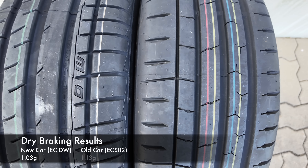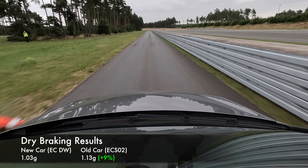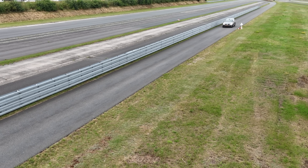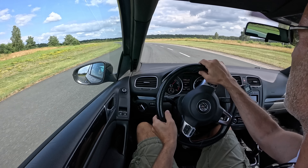The old GTI on Extreme Contact Sport O2s stopped on average in just 34.89 meters — more than a three-meter gap. In terms of g-forces, the DW manages an average of 1.03 g's, while the Sport O2 manages 1.13 g's, translating to over 9% more dry grip. Again, that is a massive improvement.